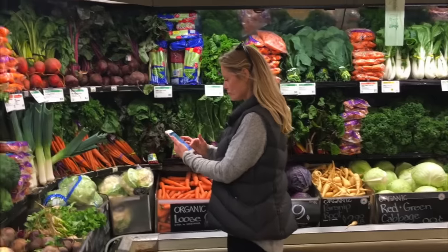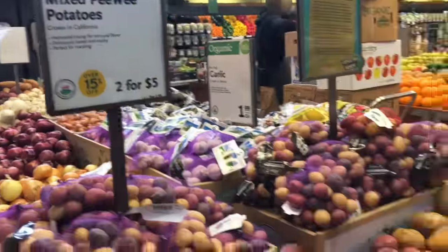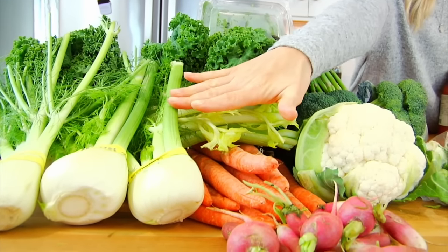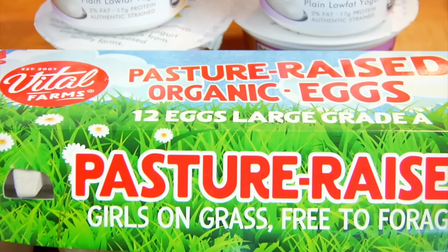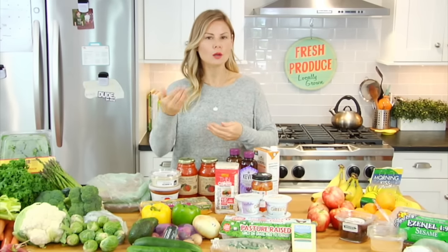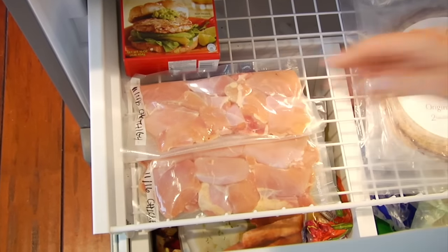The very first thing I do is check out the Whole Foods app on my cell phone. It shows all the sales and coupons they have going on for the week, so if you don't have it downloaded, definitely check it out. This week I got $5 off $20 or more of produce, saving $5 on fruits and veggies. I also saved on pastured organic eggs, organic yogurt, and boneless skinless chicken thighs on sale. I'm always on the lookout for high quality meat on sale so I can bulk buy and store it — a great way to save money without compromising on quality.